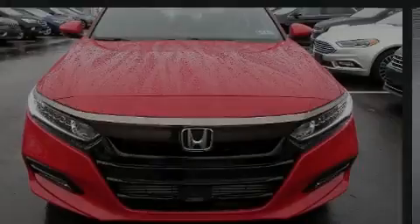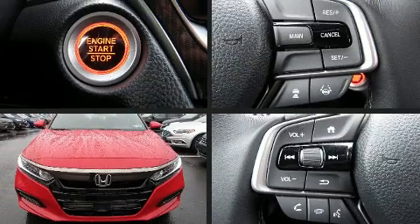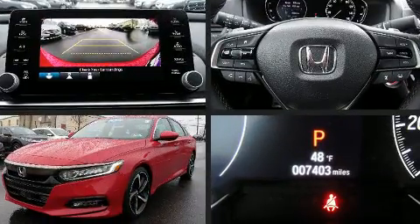Climb inside the 2019 Honda Accord. This four-door, five-passenger sedan still has less than 10,000 miles.